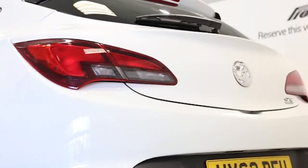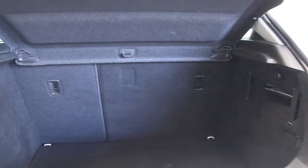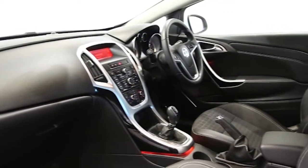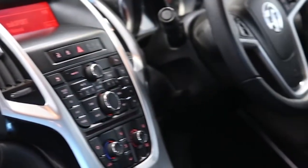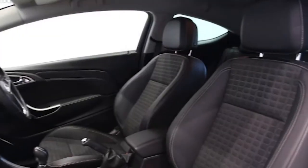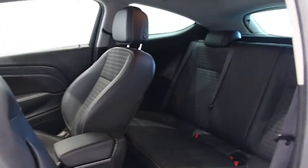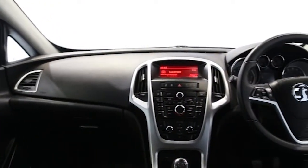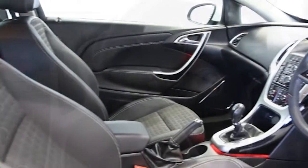air conditioning, half Morrocana trim, 18-inch alloys, CD player, DAB digital radio, electric windows and mirrors, front and rear park assist, privacy glass, rear spoiler, ABS and tinted windows.